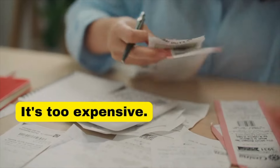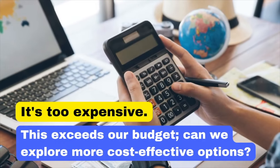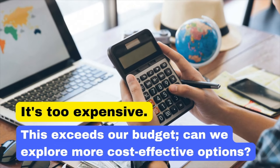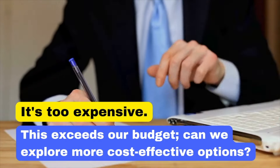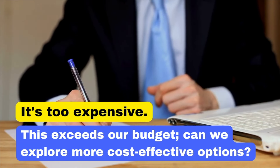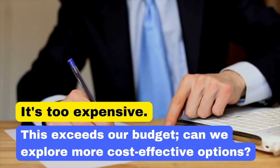Saying 'It's too expensive' can sound blunt. Instead, say: 'This exceeds our budget. Can we explore more cost-effective options?' This phrase shows financial prudence and problem-solving. This exceeds our budget. Can we explore more cost-effective options?